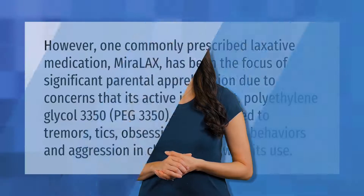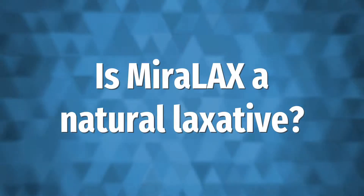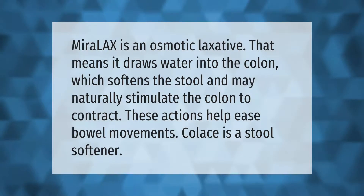One commonly prescribed laxative medication, MiraLAX, has been the focus of significant parental apprehension due to concerns that its active ingredient, polyethylene glycol 3350 (PEG 3350), may be linked to tremors, tics, obsessive-compulsive behaviors, and aggression in children following its use.